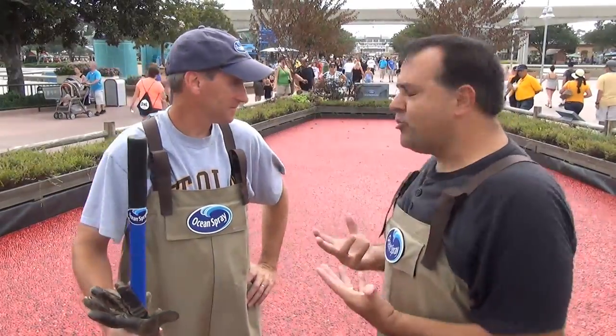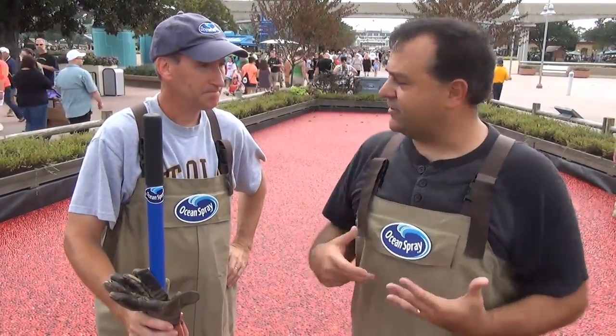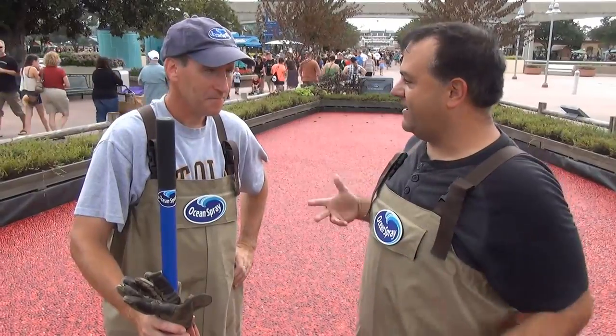We are actually in the Ocean Spray Cranberry Bog and I'm here with Rod, who works for Ocean Spray and works for the growers. Can you tell us just a little bit about what we're standing in and the bog here?